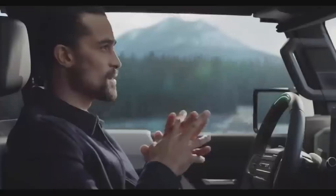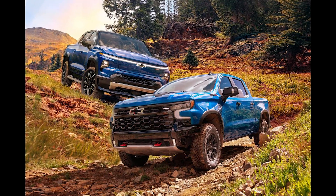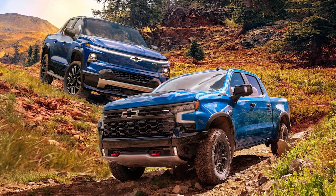The new 2024s are already on the road. If you are in the market, what trucks are you comparing? Gas versus electric, or electric versus electric?